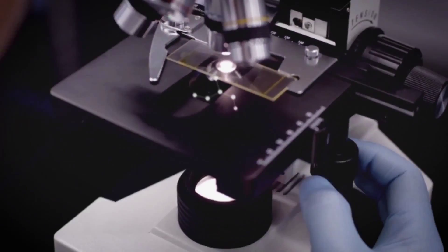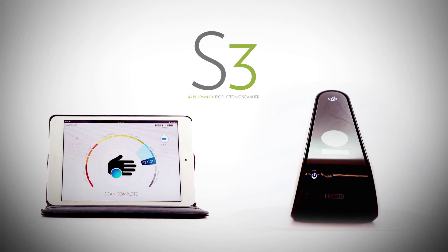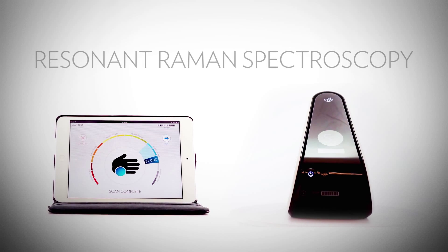We do not believe in guessing when it comes to nutrition at Pharmanex. We are using scientific research to support better health and help others to lead a life full of vitality. Pharmanex is the difference demonstrated in our research, in our technology and in our products, because improving your life is our number one mission.